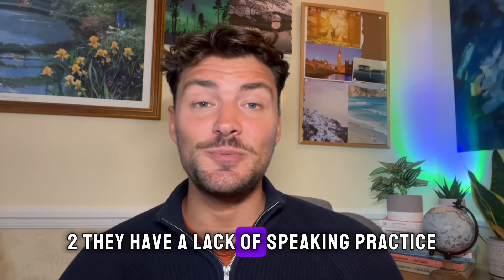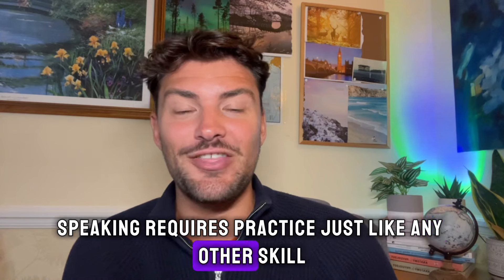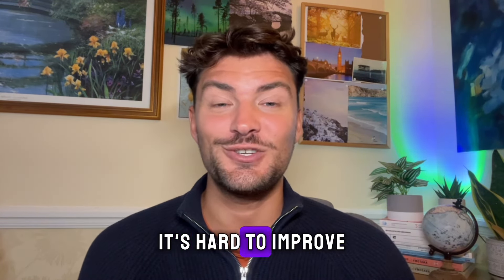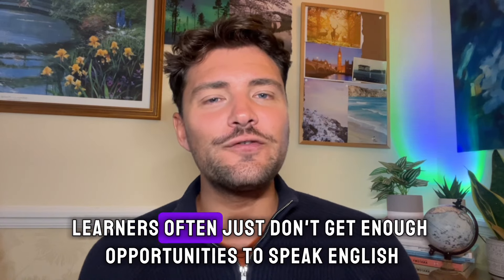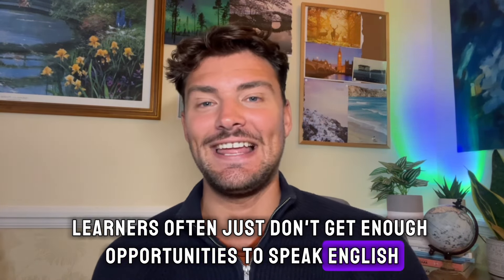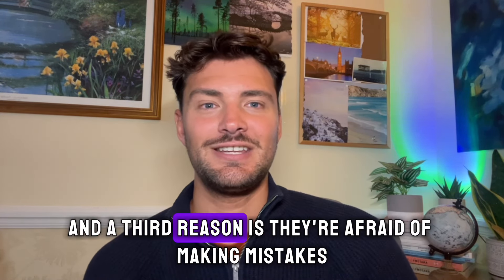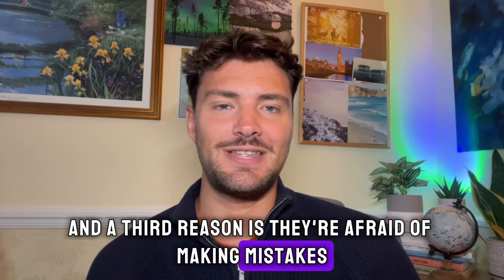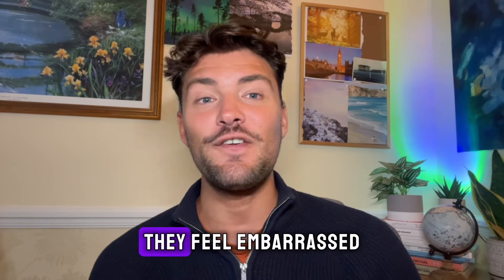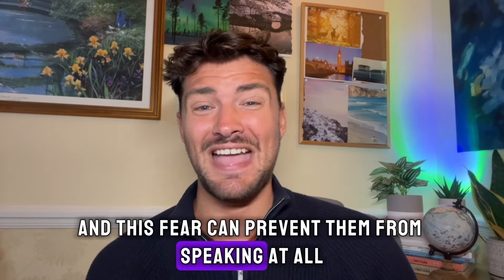Number two: they have a lack of speaking practice. Speaking requires practice just like any other skill, and without regular practice it's hard to improve. Learners often just don't get enough opportunities to speak English in their daily lives. A third reason is they're afraid of making mistakes. Many students are scared of making mistakes — they feel embarrassed, and this fear can prevent them from speaking at all.